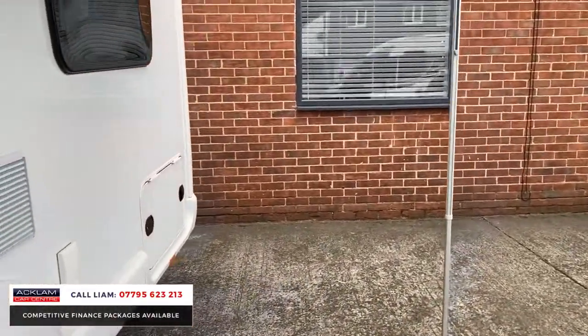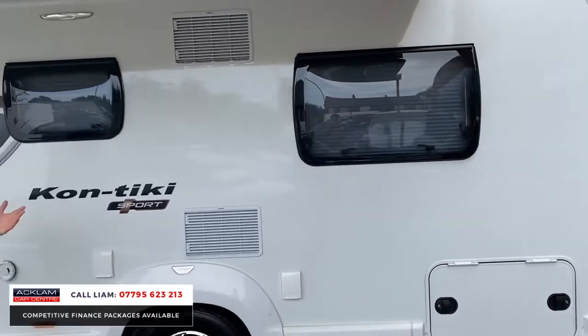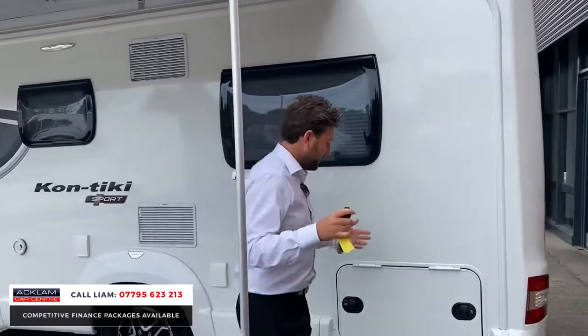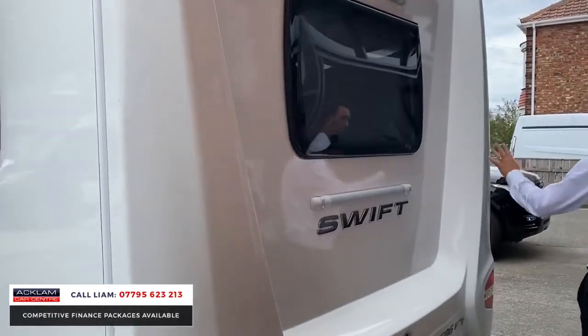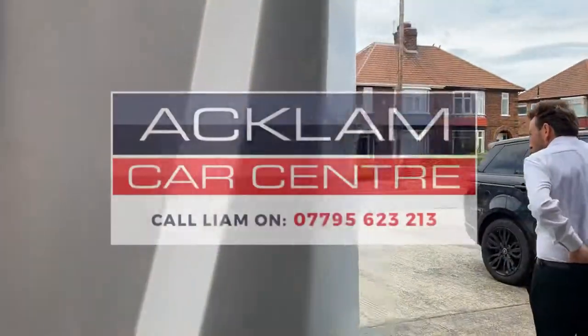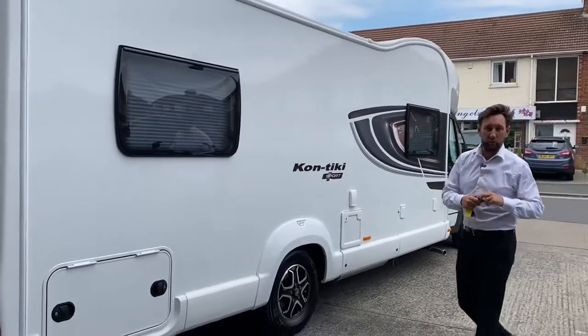They come in and we sell them straight away. You can see it's immaculate, as you would expect — 2021, fantastic model, 596. So roomy, six berth. It's going live on our website. Thank you for watching.